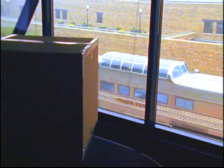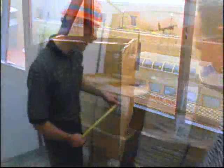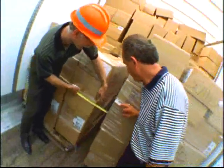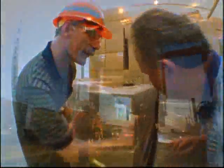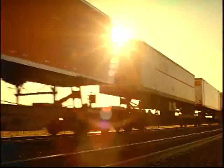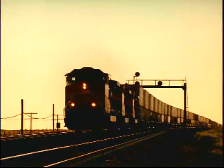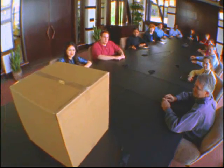I used to wonder why BNSF intermodal experts do things the way they do — why they take time to help shippers understand the best ways to block and brace, why they offer service levels that move at different speeds and even guarantee them, and why they track loads every inch of the way. Well, I don't really wonder so much anymore. Because while there may be a lot of reasons BNSF moves intermodal like nobody else, this is the reason that really counts.